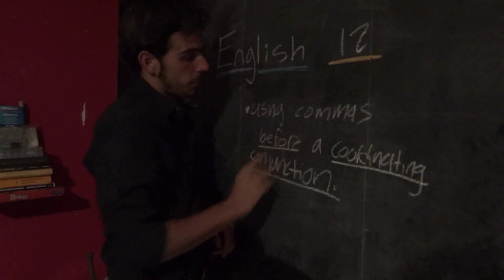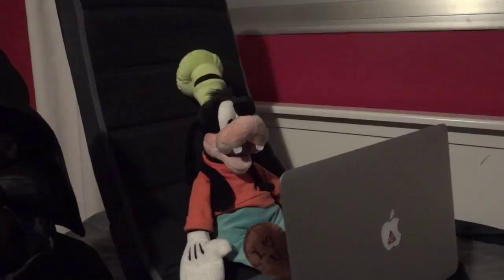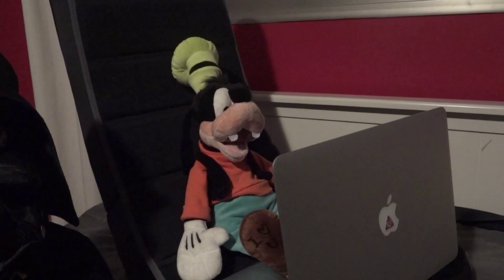So, can any of you guys tell me what a coordinating conjunction is, please? Me, teacher. Me, Mr. David. I can tell you what a coordinating conjunction is. Great. How about you tell me, Goofy? You seem like an awfully smart guy.